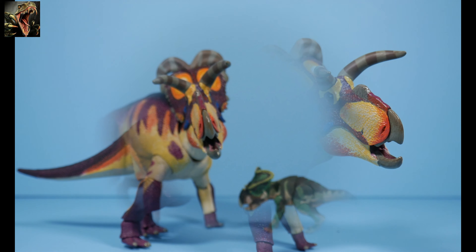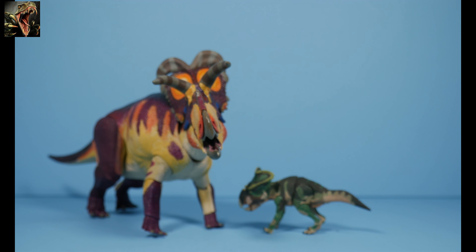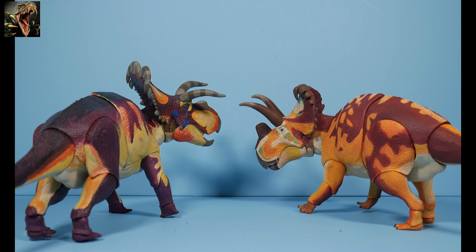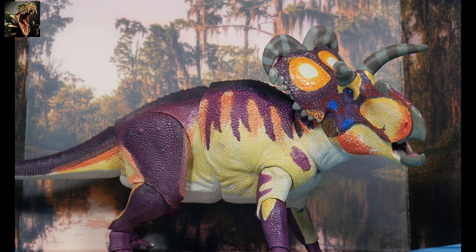To compare with some cousins: we have the Protoceratops hellenikorhinus — the larger of the two known Protoceratops species, but still pretty small. Since Medusaceratops was closely related to Wendiceratops, and was in fact once mistaken for one, I've placed them side by side. You can see why that false assumption was made — they're pretty similar in size, both have bosses for nasal horns, and both have very ornamental frills.